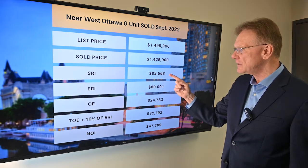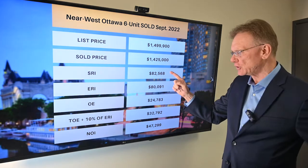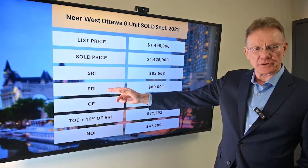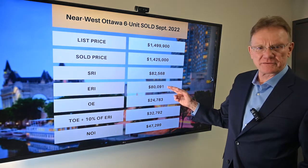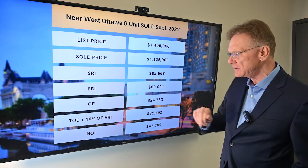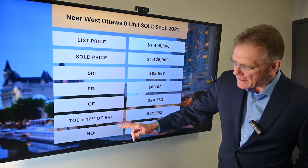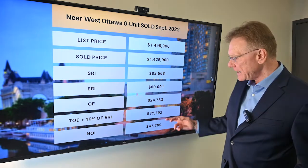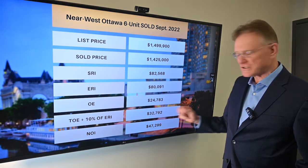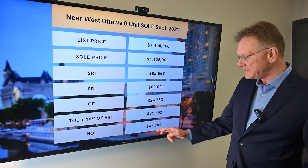The scheduled rental income was a little over $82,000, closer to $83,000. When we deduct 3% for vacancy and bad debt to get our effective rental income, that gives us $80,000. Operating expenses were $24,783, and when you add in maintenance and management costs, the total operating expenses were almost $33,000. That leaves us with an NOI of $47,300.